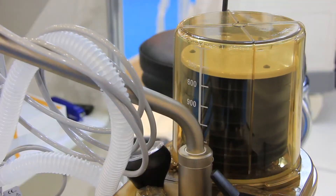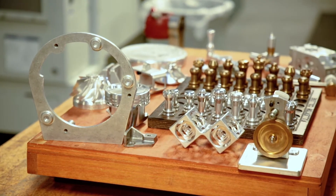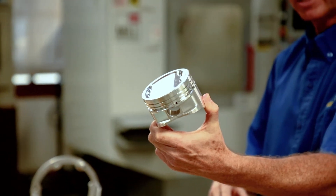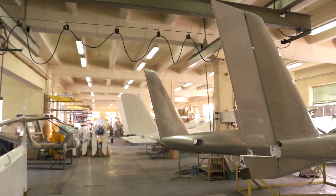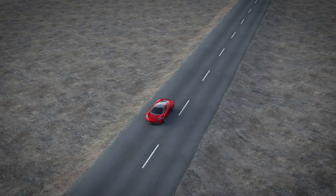In manufacturing, we're cutting everything from plastics to aluminum, titanium, Inconel, high-temperature alloys, and different steels. We're making main structural component parts for aircraft. We're making bone screws. We're making parts for off-road race cars.